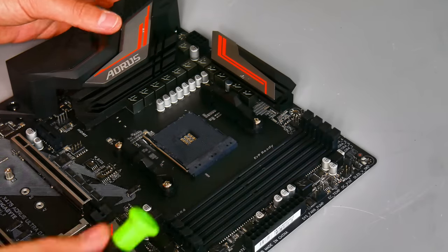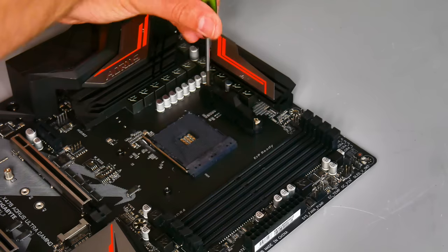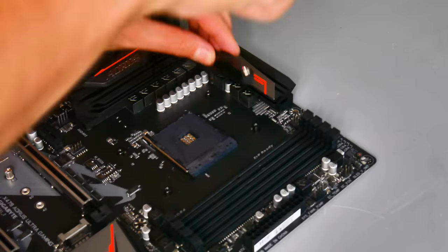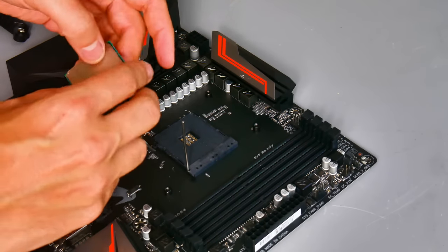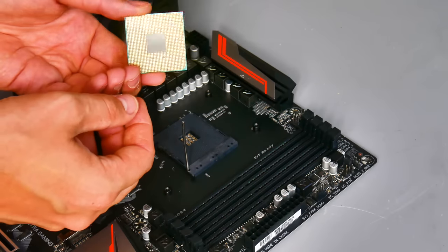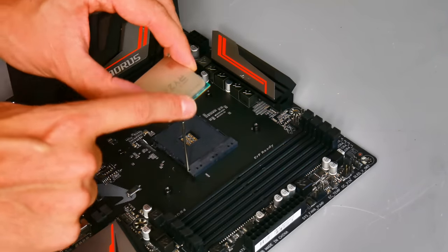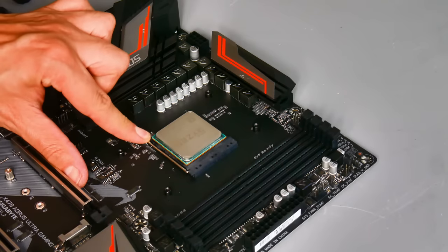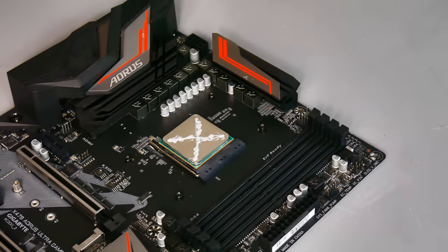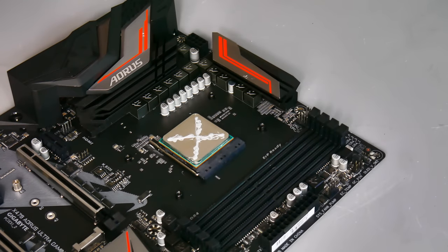First, remove the socket mounting clips because the cooler we'll be using won't need them — though some all-in-one liquid coolers do. Whip those two clips off to reveal the four threaded holes. Then install the processor — the AMD Ryzen 5 2600X. The easy way to tell which way round it goes is to have the Ryzen logo facing towards the memory slots. Just place it gently on top, don't force it, then press down the latch. For thermal paste, I apply a cross pattern, as there's evidence that provides the best spread when you mount the cooler.